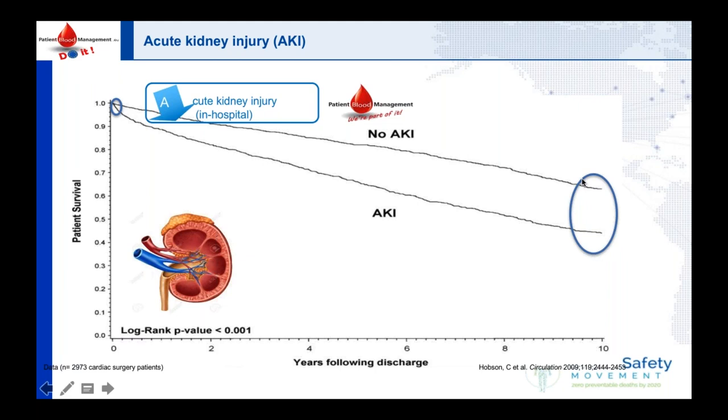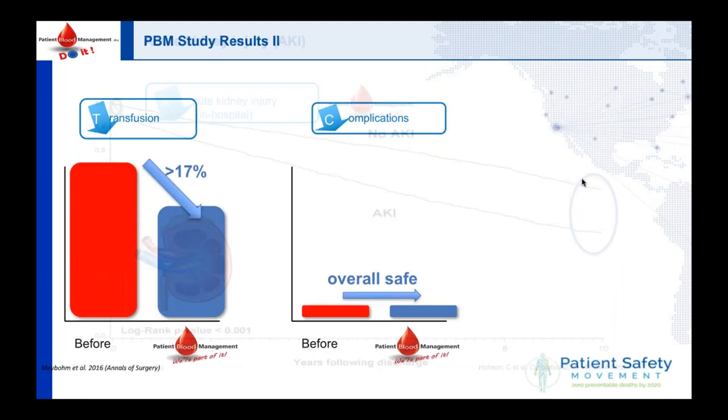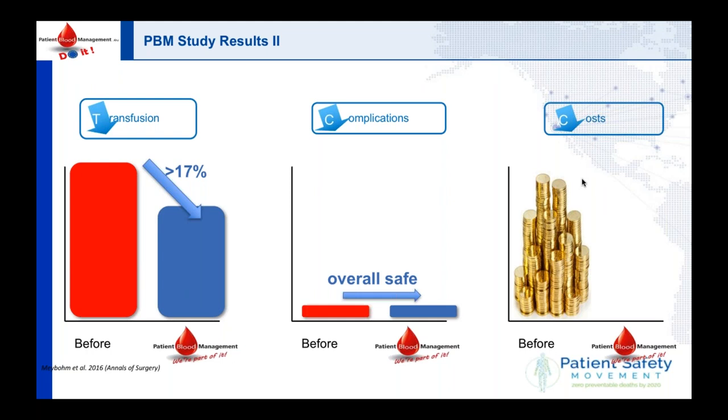Money is also an important issue. If you implement patient blood management in your hospital, you save over 10% of the cost — it basically produces money. At the same time, you are doing better medicine.